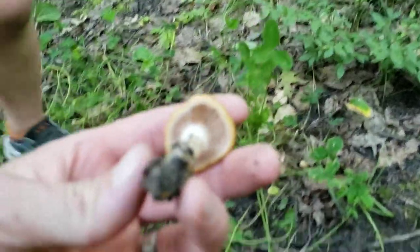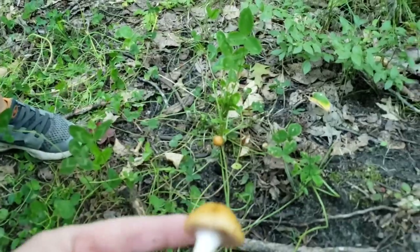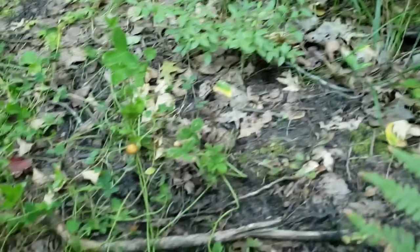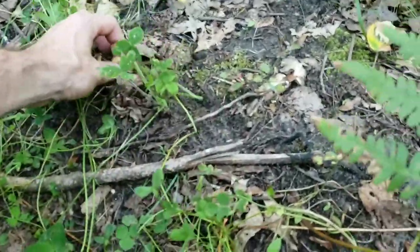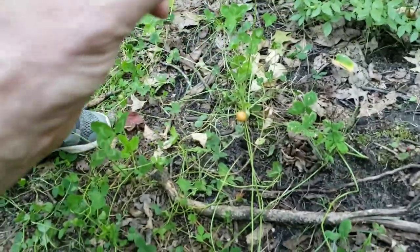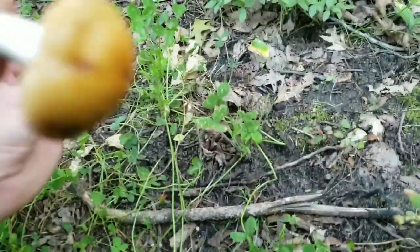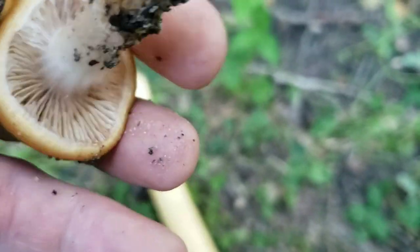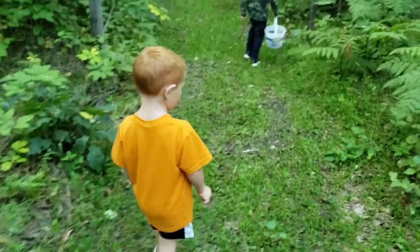What do you got there? These are edible. I can't remember what they're called — I think it's sticky. I can't remember what they're called; we'll have to look it up, but I think those are going to be edible. I'm not positive what they are, but we'll have to look it up and see if they're edible or not.